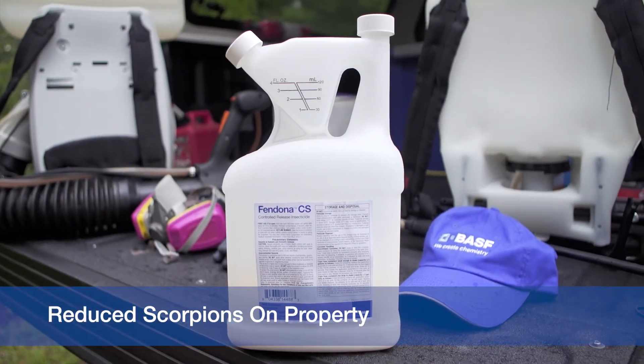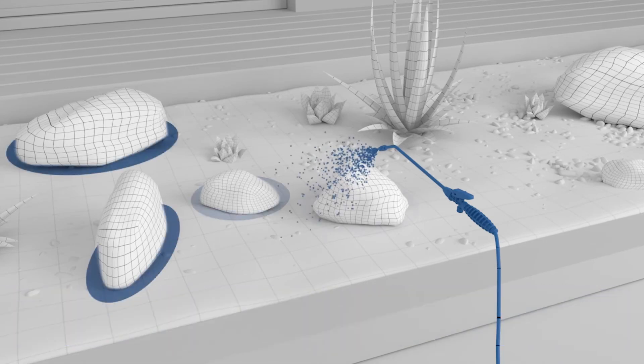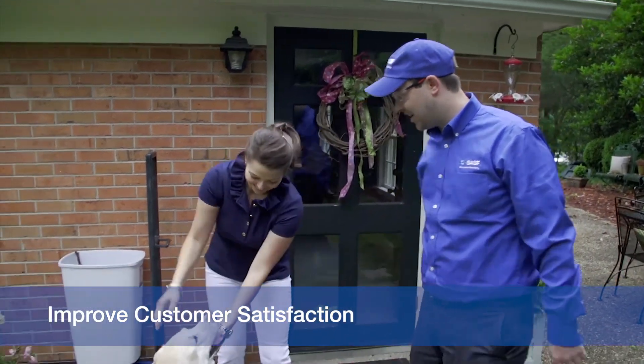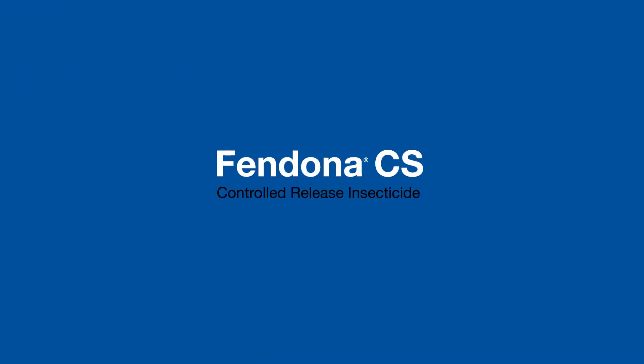Treatments using Fendona CS insecticide every three to four weeks during the highest scorpion pressure season will improve customer satisfaction. Effectively control scorpions with integrated pest management and Fendona CS insecticide.